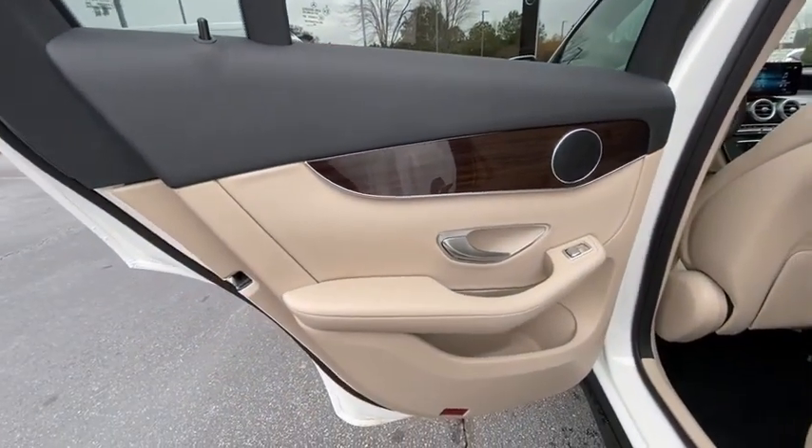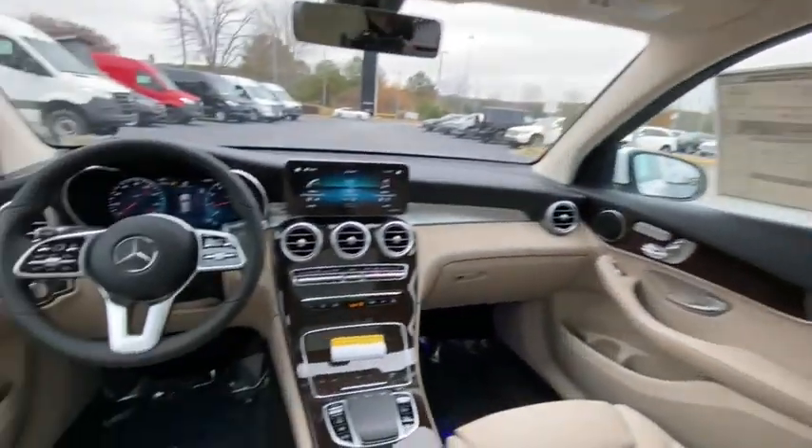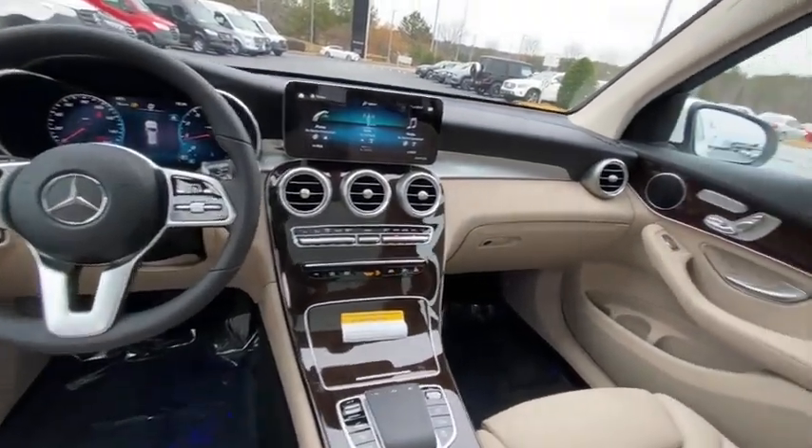Tachometer, Sirius satellite radio, panic alarm, remote keyless entry, overhead console, tilt steering wheel.